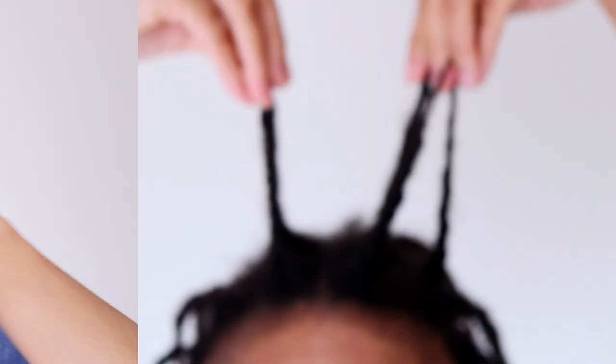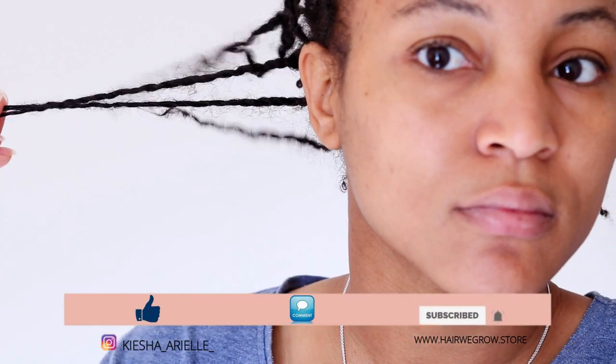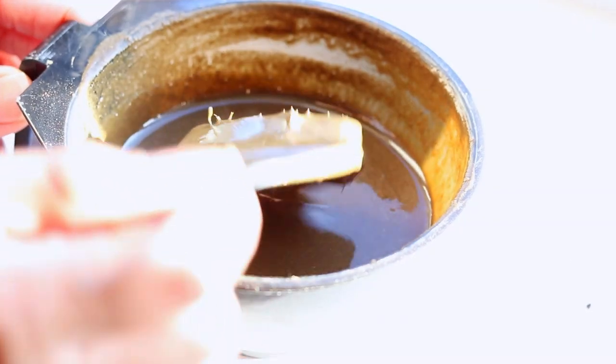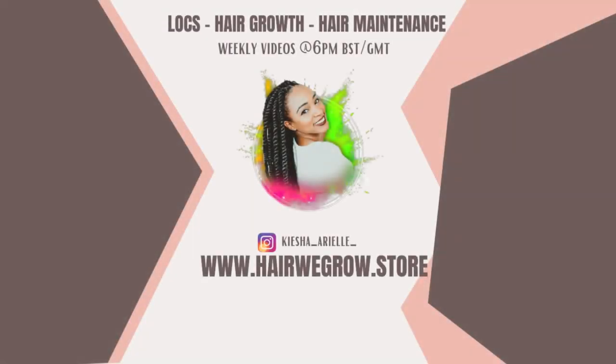What's good guys, it's your girl Keisha Arielle and welcome back to my channel. In today's video, I will be sharing with you how I doubled my hair growth in two weeks following my weekly DIY Ayurveda hair growth routine. So let's get into it.